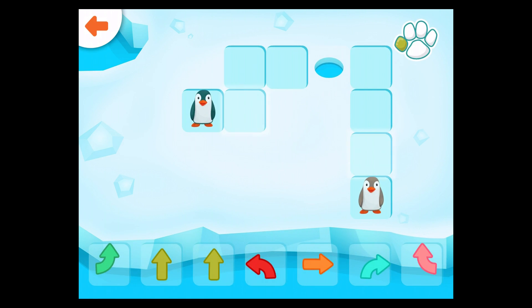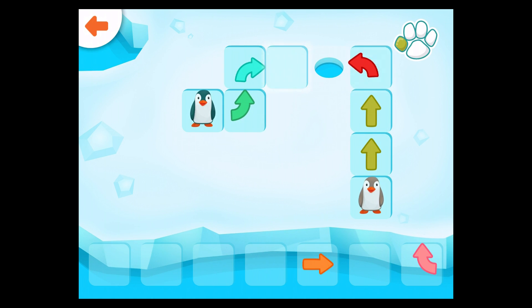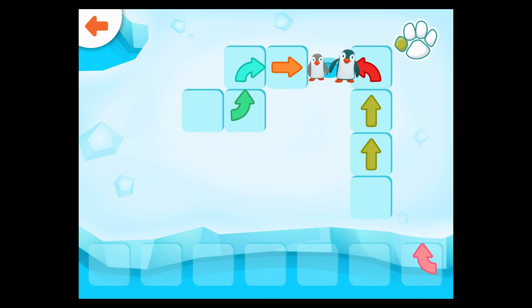Help the penguins get to the hole in the ice. You did it!